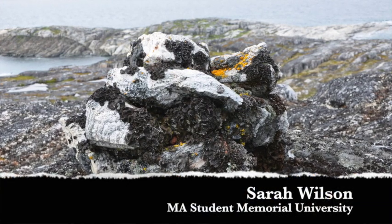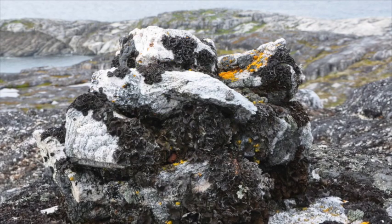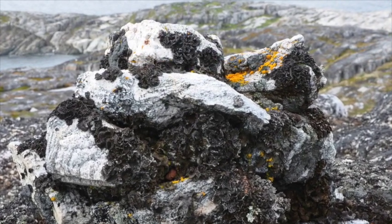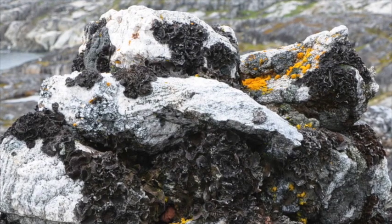People recommended using lichenometry to date the Inukshuit — looking at the lichen and seeing how big it is, then looking at lichen growth rates to see how long it has been growing on that surface. However, this may not be very reliable because you don't know when the lichen started forming — it probably wasn't when the Inukshuit were built.